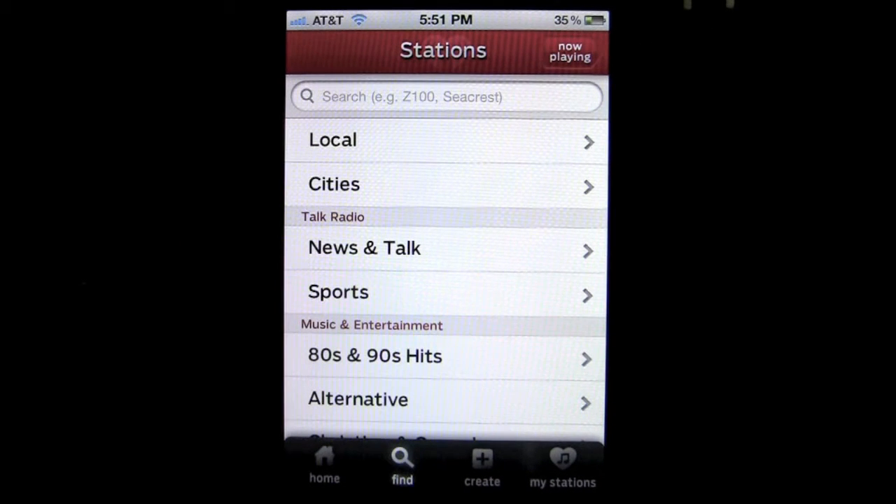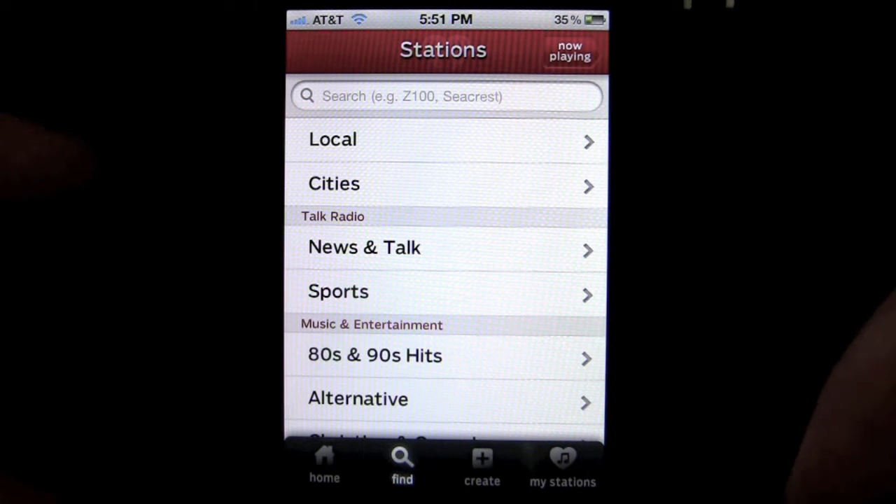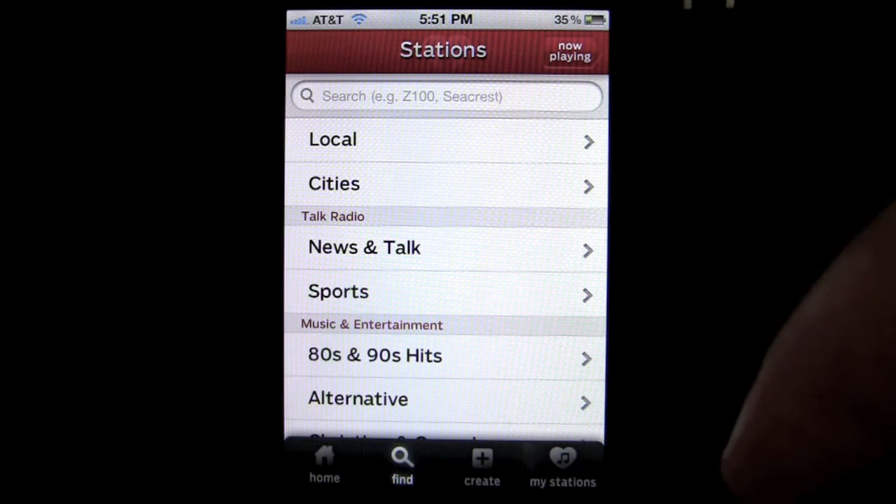Crazy Mike from crazymikesapps.com with a free app today: iHeartRadio by Clear Channel Management. This is a free iOS application that works on the iPhone and iPod Touch. It's all about listening to some of the best radio stations in the United States.